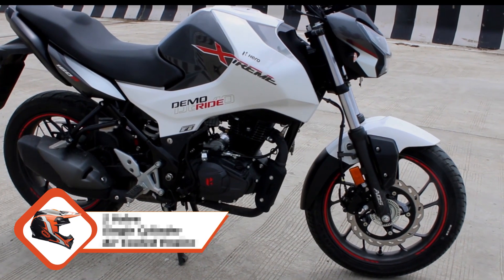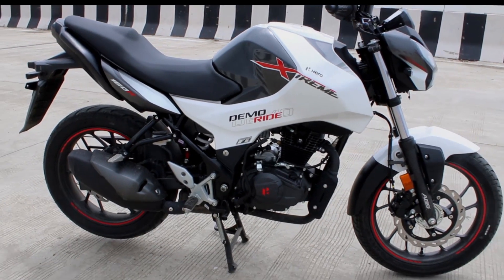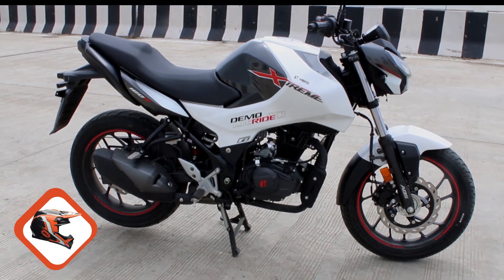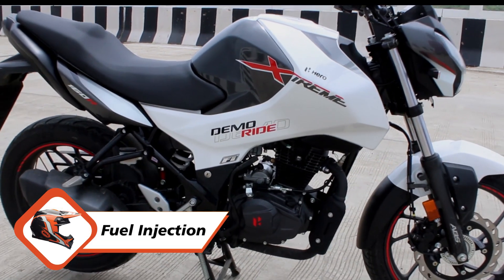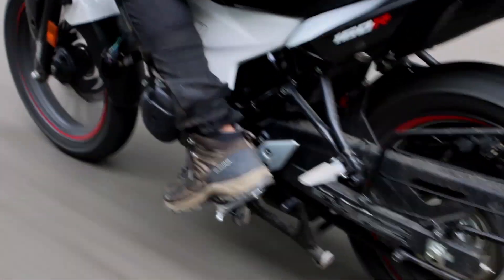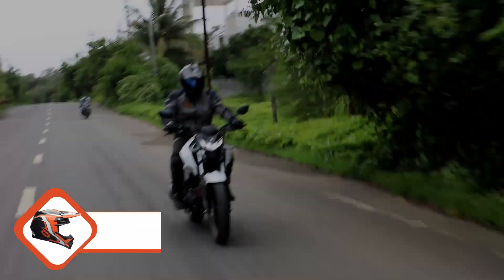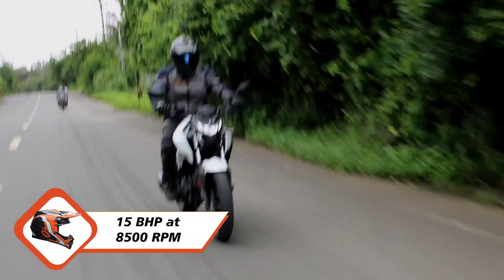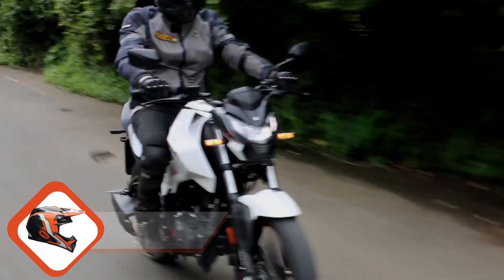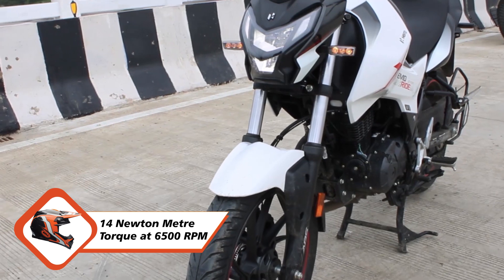The all-new 160cc two-valve single-cylinder air-cooled engine is specially designed for good mid-range and comes with fuel injection, set up on the all-new chassis and frame. It is mated with a five-speed manual transmission which is really snappy in shifting, combinedly developing 15 bhp at 8500 rpm and 14 Nm of torque at 6500 rpm.